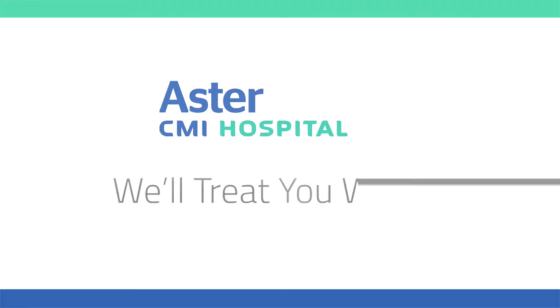Welcome to Aster CMI Hospital where the world comes for international healthcare solutions. As part of World Stroke Day, the theme this year is on stroke prevention.